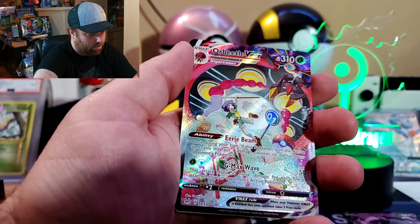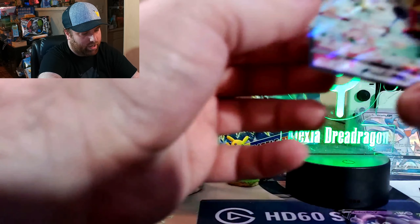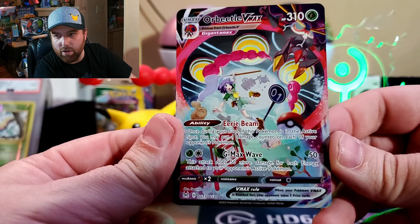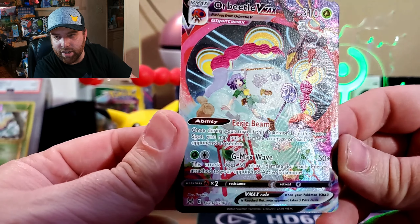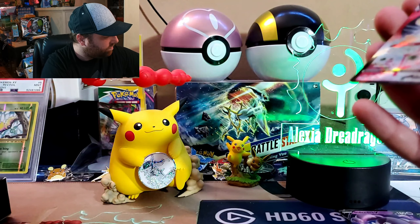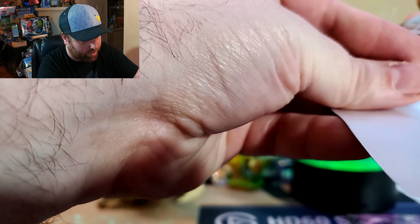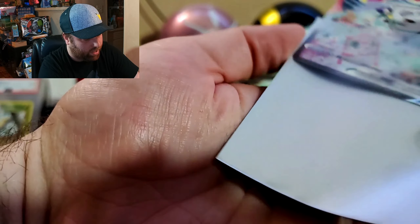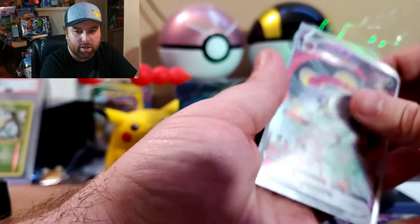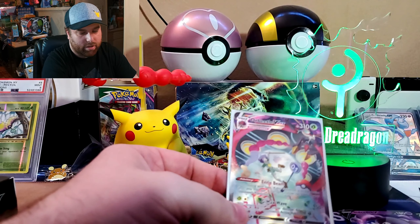Alright let's open it up — oh hello! Hey, we got one of the Trainer Gallery VMAXes right here — the Orbeetle VMAX for the Trainer Gallery! Look at that — I guess we can call that one a hit. Let me get that nicely sleeved. I'm trying to remember if I pulled this one before — we've opened a couple of booster boxes so it's hard to remember everything, but that's basically it.